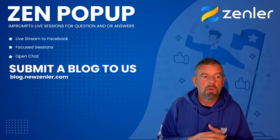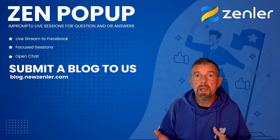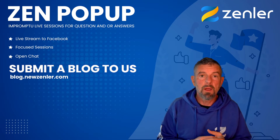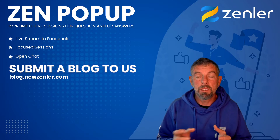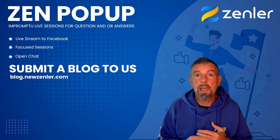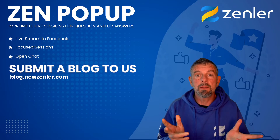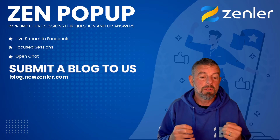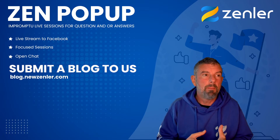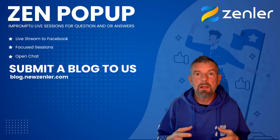We'd also like blogs on other things related to course creation or even membership sites. We had a really nice post done — a Zen Pop-up with Neil on B2B sales — that would be ideal for a blog. Any of those kinds of things, or anything to help the group with social media, best ways to do Instagram posts — any of these kinds of things.